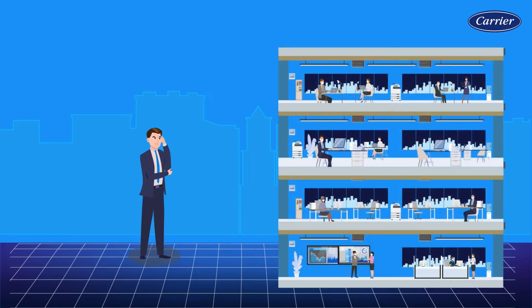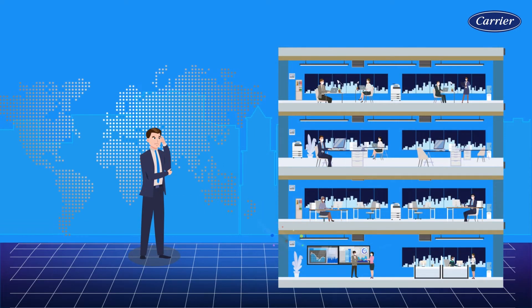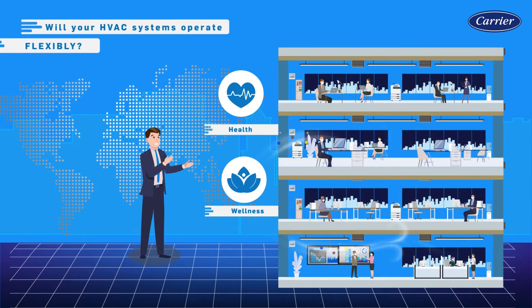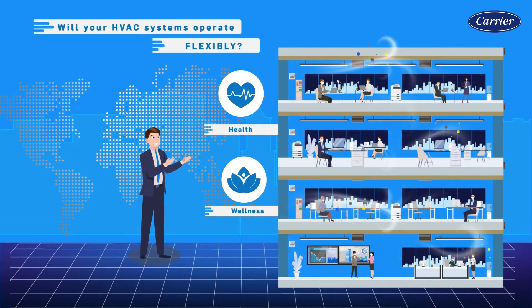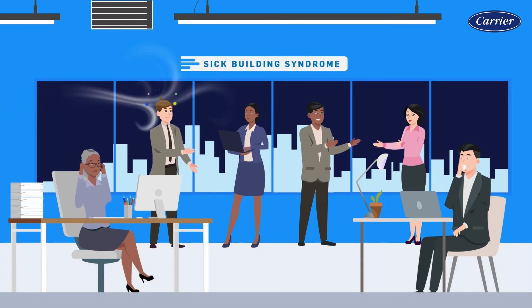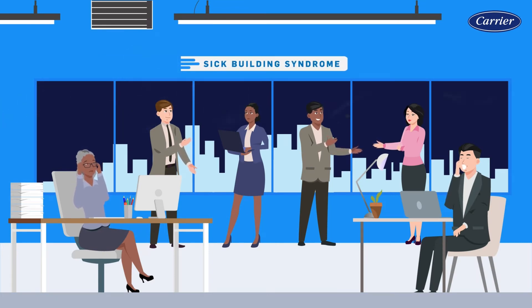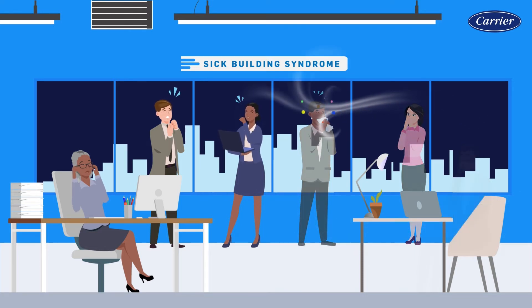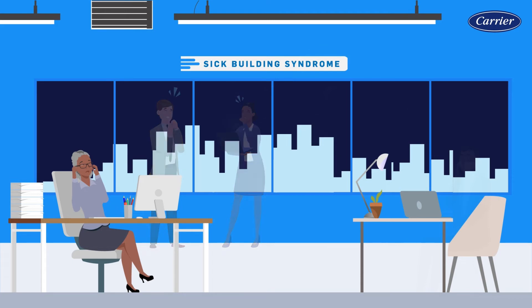Our indoor environments play a role in occupant health and wellness. Is it possible for HVAC systems to operate flexibly, and can KPIs be tracked? Sick building syndrome contributes to productivity loss and absenteeism when occupants experience health issues associated with a building, impacting a business's bottom line. How can indoor environmental factors such as noise, humidity and ventilation be improved?